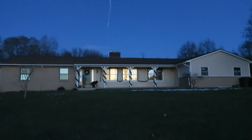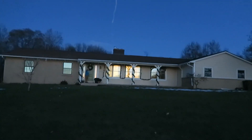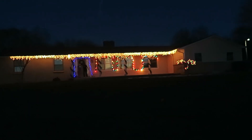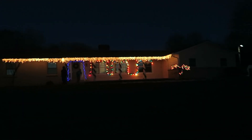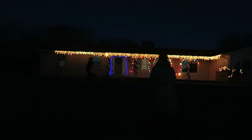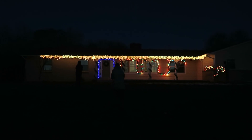Five, four, three, two, one. Look at your tree! Oh, it looks good. Bella's fixing the tree. I'm going to go scare her if I can. Let's go. Thank you.